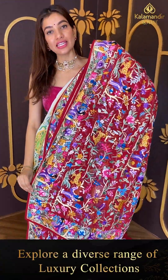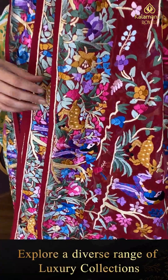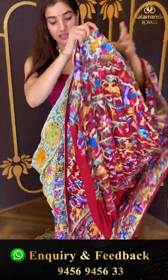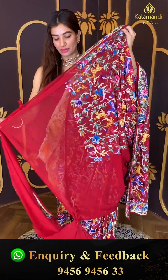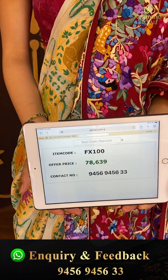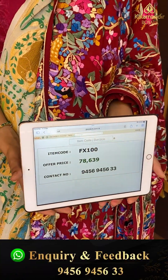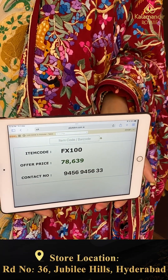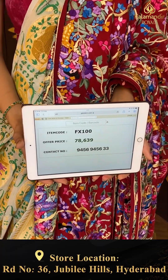Lovely heavy pallu with flowers, peacocks, and parrots, and the simple blouse in a maroon color. Code FX100 and the price is seventy eight thousand six hundred thirty nine. Click a screenshot and send to our number.